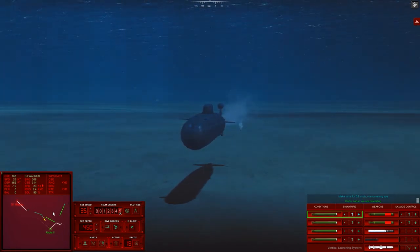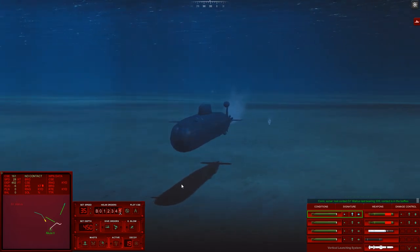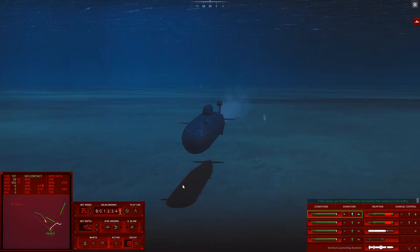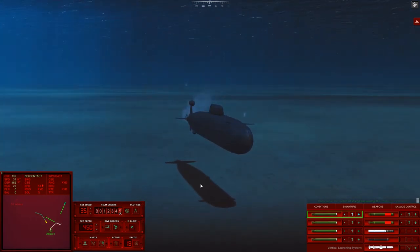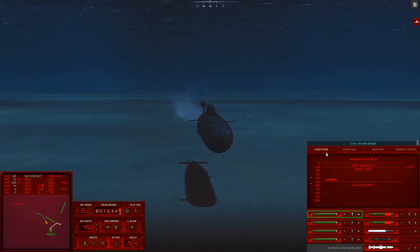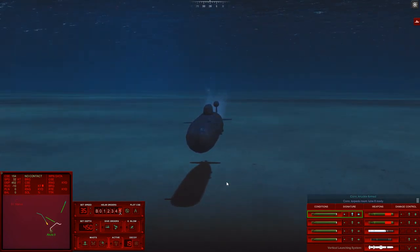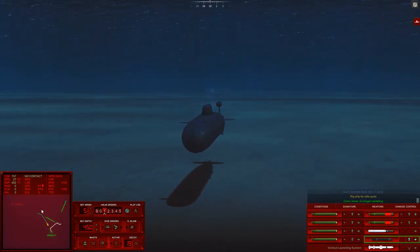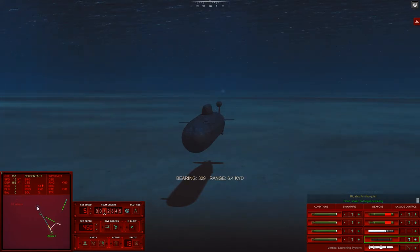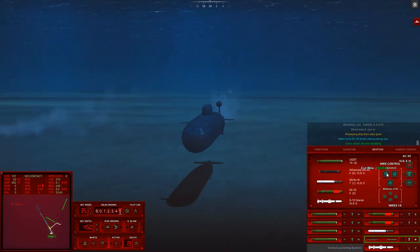I really wanted to go off and find that Walrus — I didn't realize it was actually that close. Oh yeah, 2,000 yards — of course it's that freaking close. Con sonar lost contact Sierra 1, last bearing 3-0-9, contact is in the baffles. Oh that's just great. That doesn't help me guys — I don't care that it's in the baffles, I just want it gone. Con, knuckle formed. I would head above the layer and go lose it up there. Tube 8 ready.